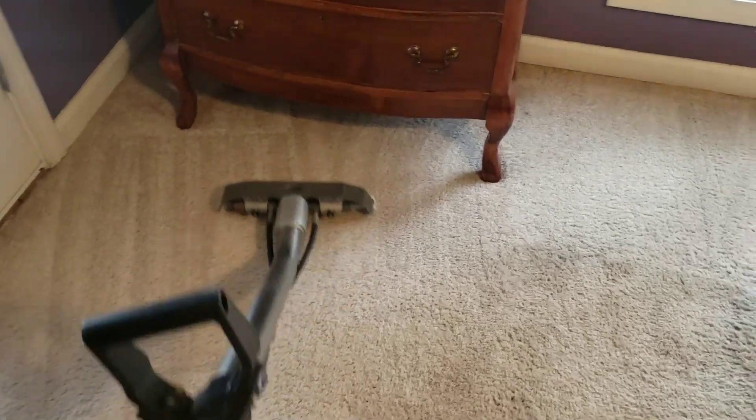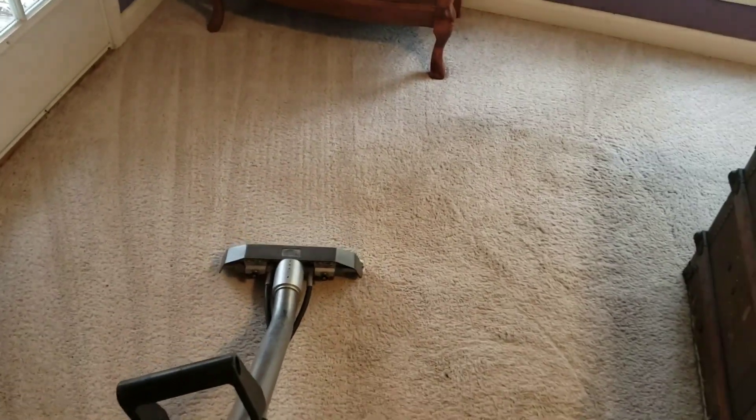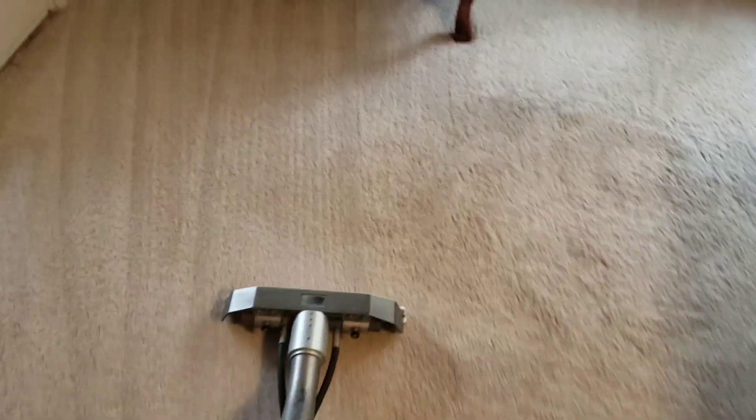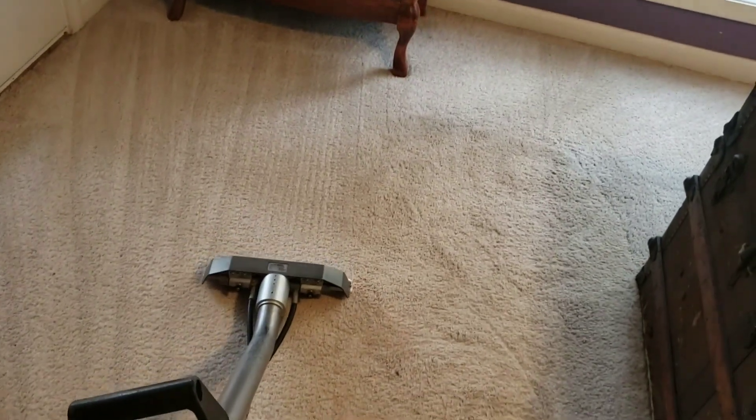All right guys, look at how good these carpets are coming out. When you get to certain jobs you can just tell it's going to come out great — let's do it!